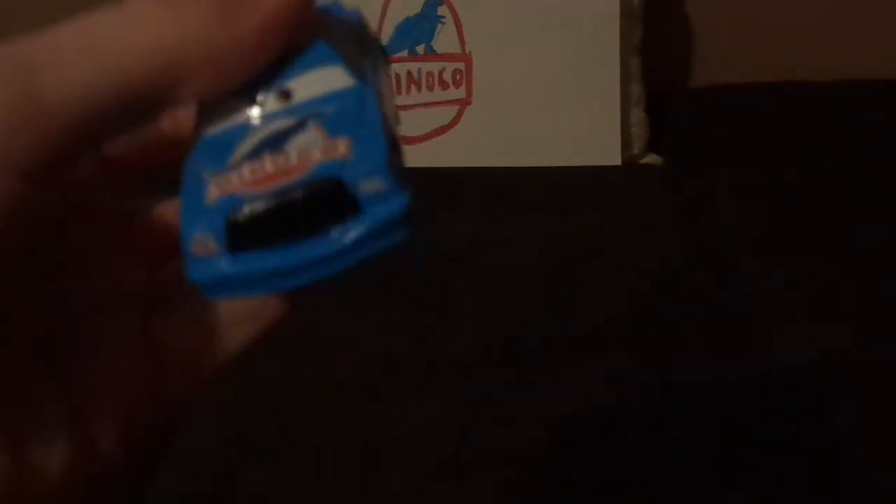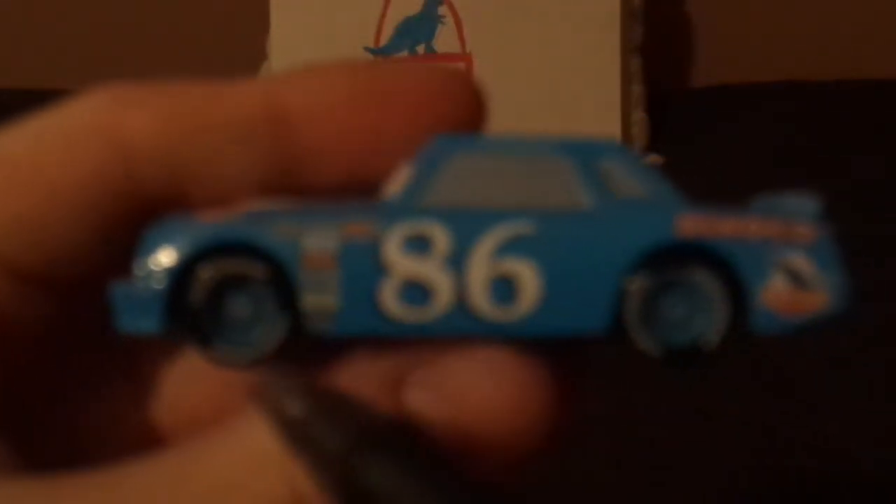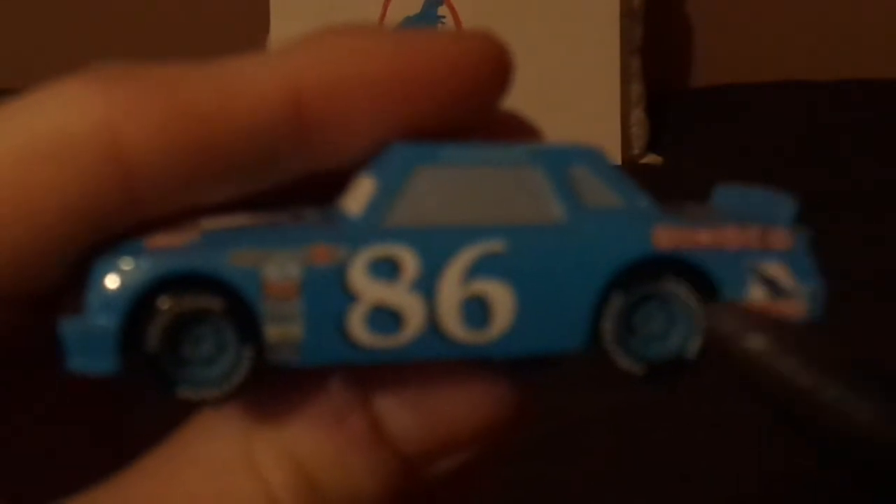Now let's get right into the review. Here we've got his devilish smirking facial expression, his black grille which represents as a mustache, number 86, and the Dinoco logo. On the hood we've got a Dinoco logo. On the left side we've got the blue rims on his blackwall light-yer racing tires, and his exhaust pipes and the number 86.